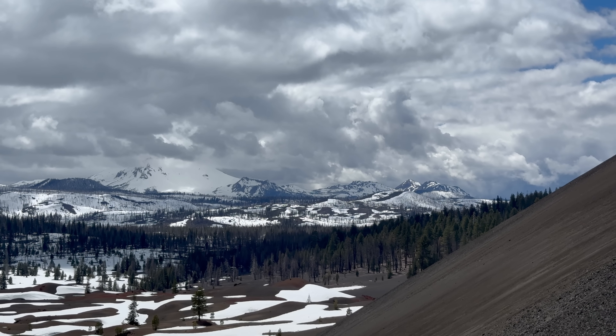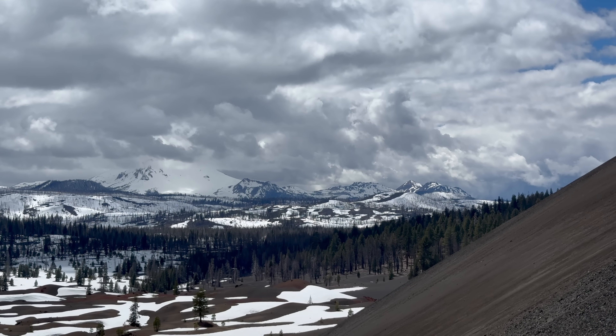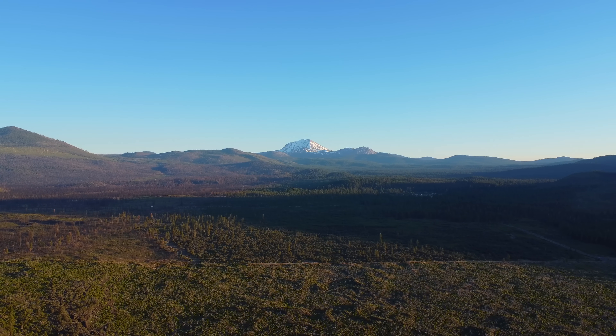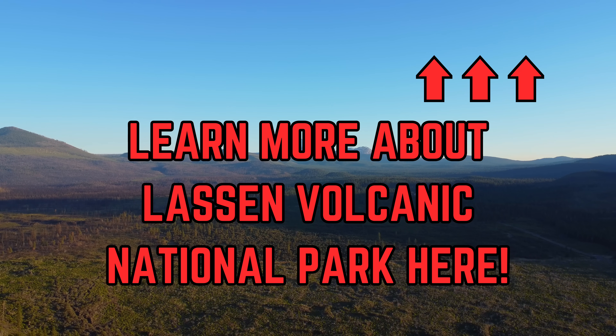Regardless of geology, the landscape around here is drop-dead gorgeous and quite interesting. This part of the park is accessed via a dirt road from California State Highway 44, and this dirt road is not too treacherous — any car can make it. If you want to learn more about the geology of Lassen Volcanic National Park in general, check out the linked video.